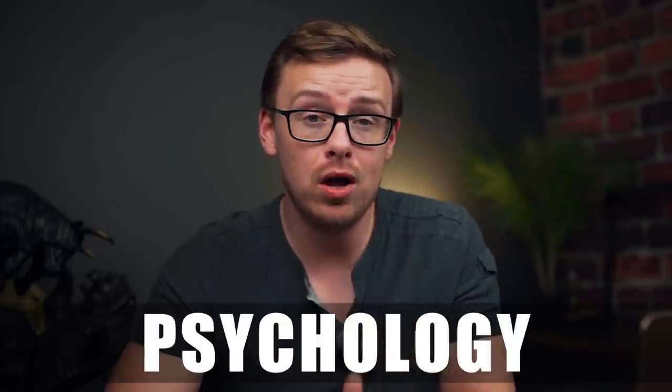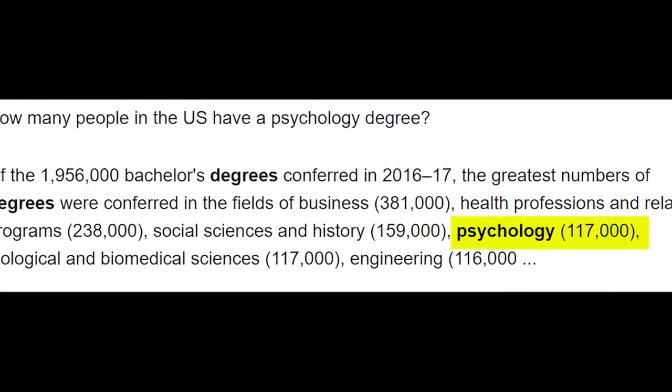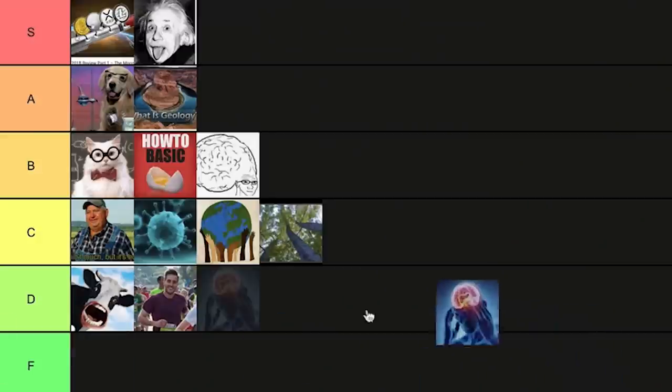Next is psychology, which you could classify as a science or social science degree. This is actually the most popular degree — over a hundred thousand people graduate with psychology degrees every single year, making it very saturated. There are almost no jobs at the bachelor level; you pretty much have to get a master's degree just for an entry-level job, and often a doctorate for a halfway decent position — and even then there's a lot of competition. You really have to do your research and figure out a path if you get this degree. Overall, this one goes into D tier.